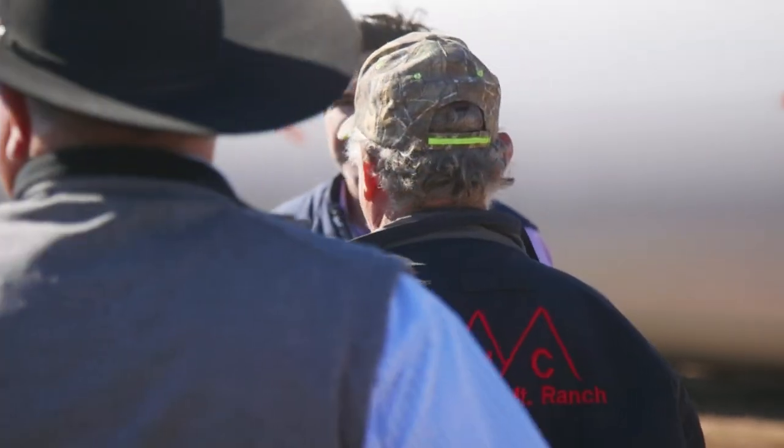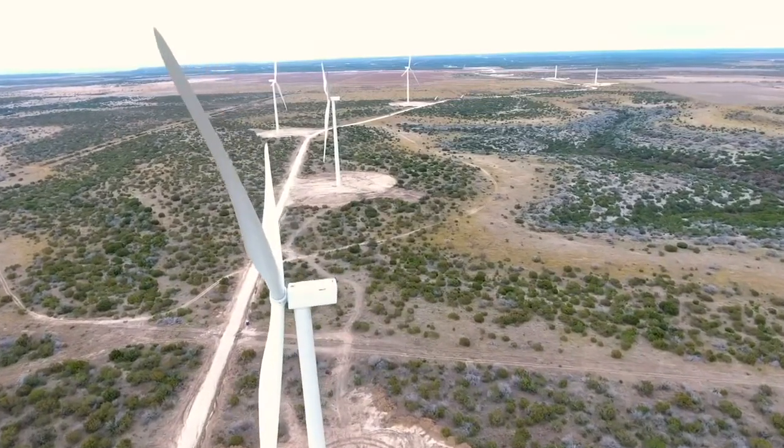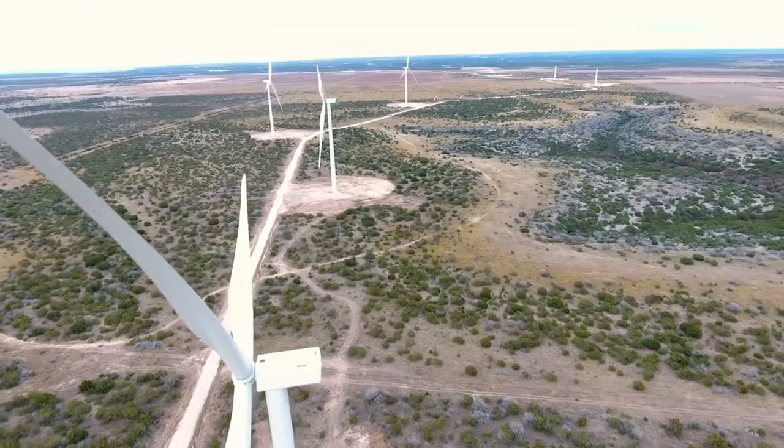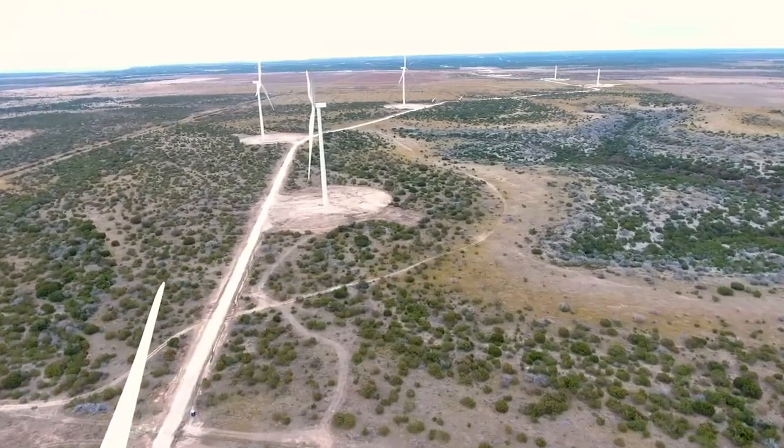The way he sees it, if you have a bad year, this gives you an income to keep the ranch running. When Aviator Wind is completed, it will produce 525 megawatts of energy each year, enough to power about 185,000 homes.